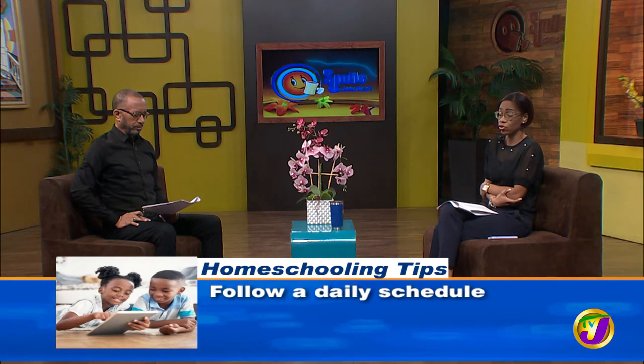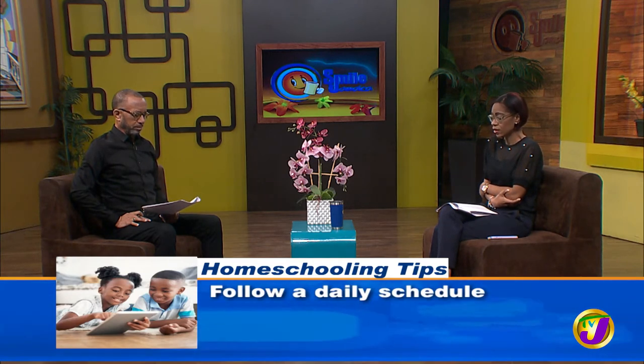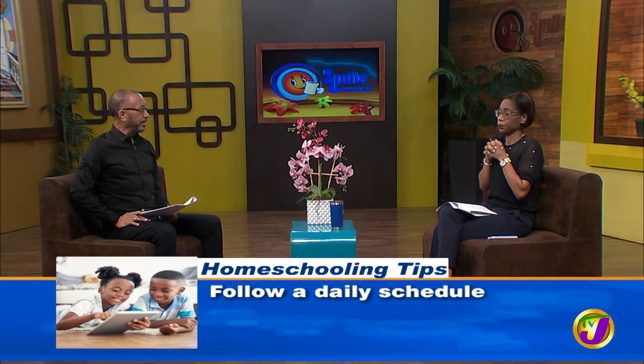You don't want to be doing schoolwork in the main area. If you don't have the space, then it's a problem, but if you have the space it makes sense. The next tip is to follow a daily schedule. Children thrive when they have a basic structure and routine. Consider creating and following a daily schedule, which will give both parents and children focus and direction for each day — they might have a set lunchtime and playtime, just like at school.